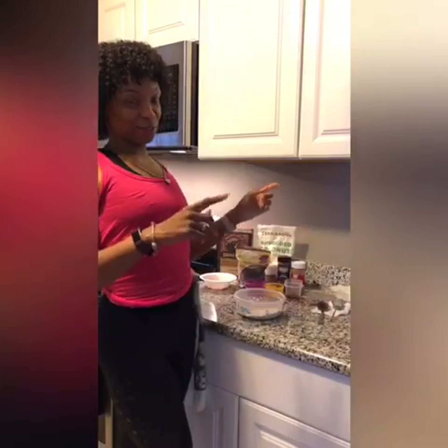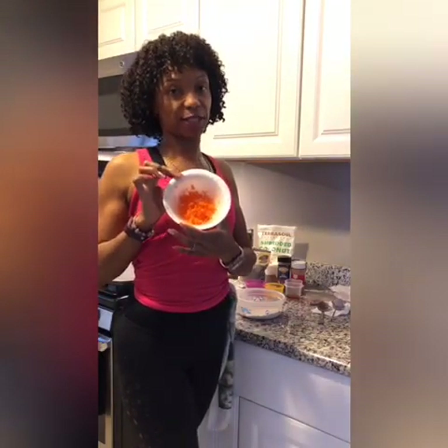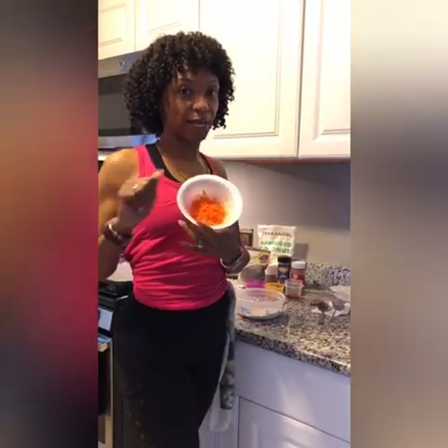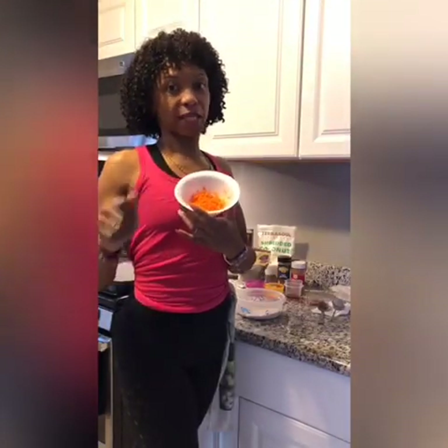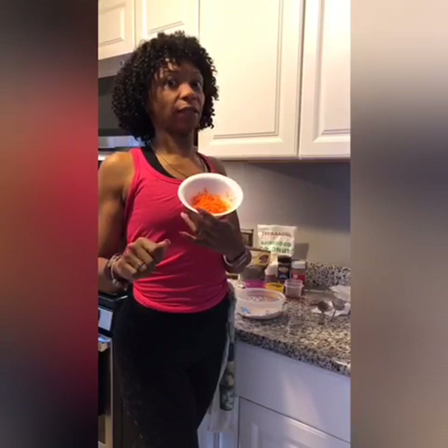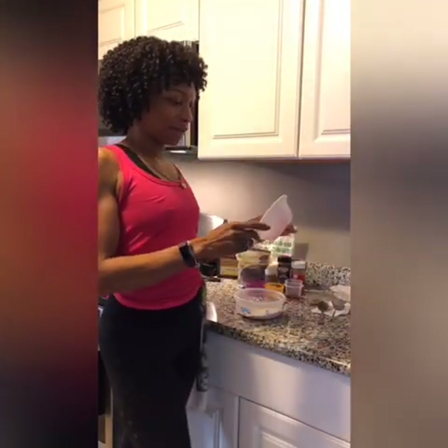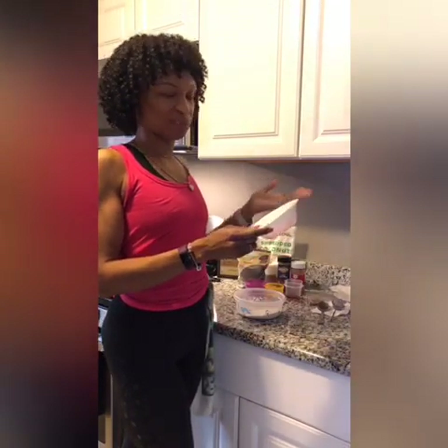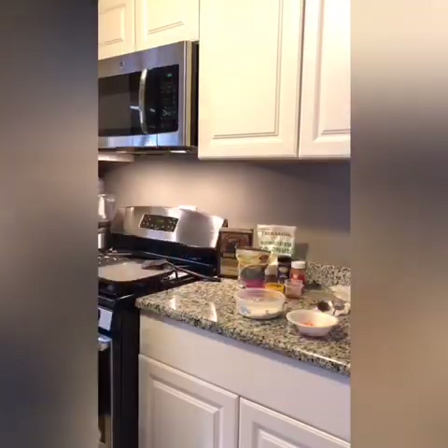This is the first time I'm doing carrot cake pancakes, same as the red velvet yesterday. I've already grated up some baby carrots — I took three baby carrots and grated them with my hand grater until I couldn't grate anymore. So it's not the full three carrots; I can only grate so far before I lose grip. This came out to about 20 to 22 grams.